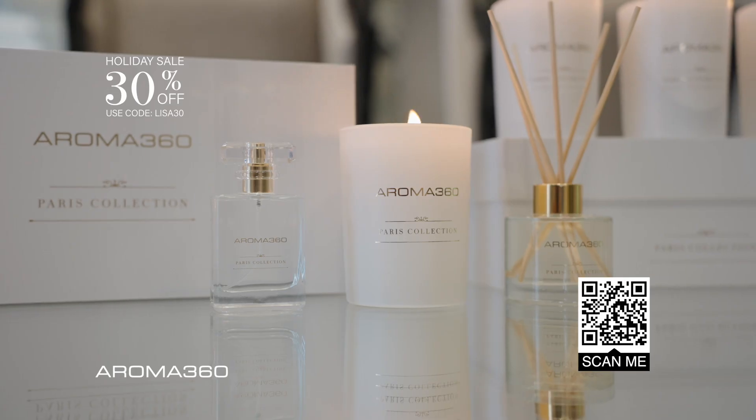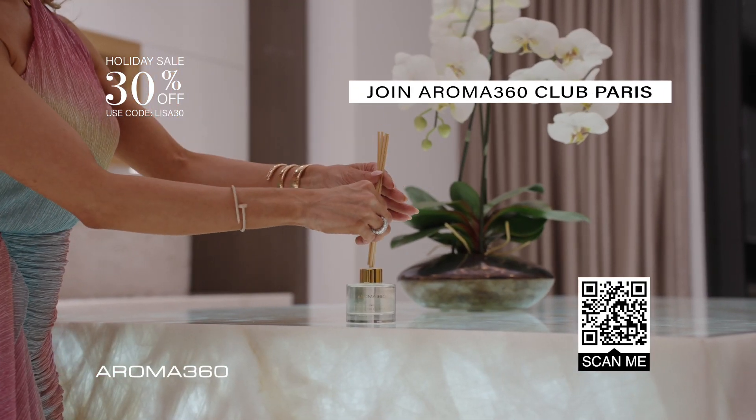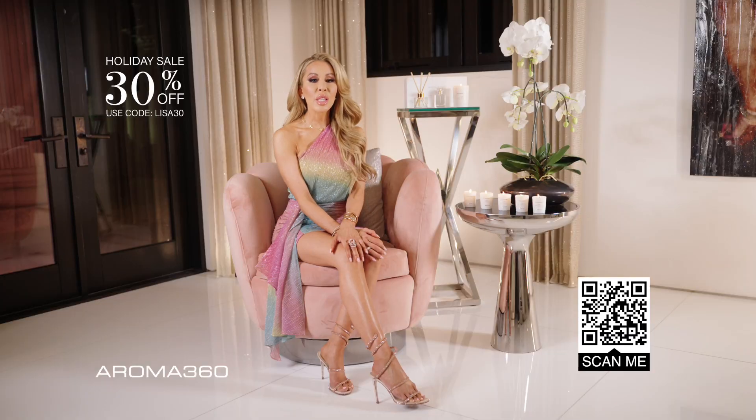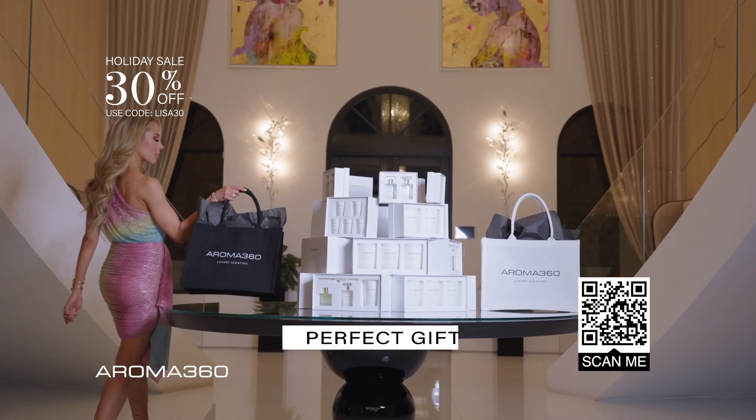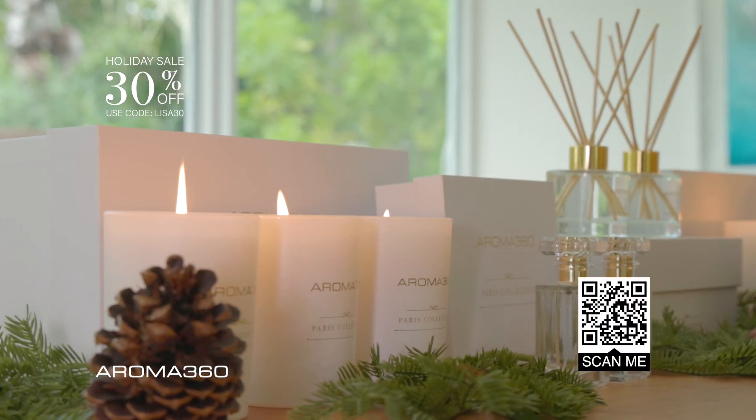The best part is I never have to worry about running out. I joined Aroma 360's Club Paris, and all my favorite products show up every month. I also keep an extra set on hand for my guests and to give away as gifts. The Aroma 360 Paris Collection is the perfect Christmas gift.